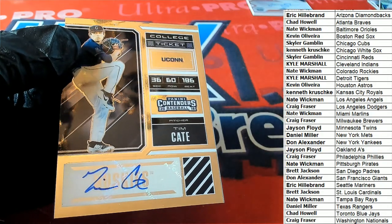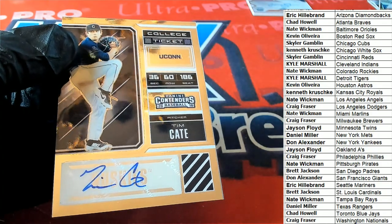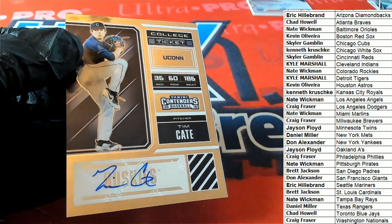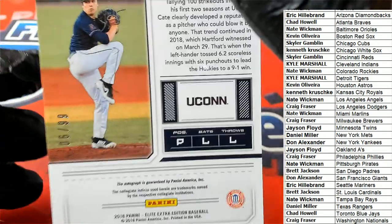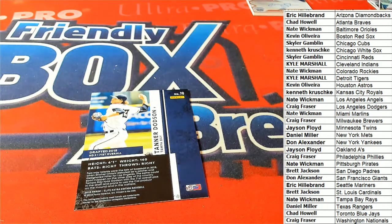Washington Nationals under Craig F — congratulations. Nationals have been good in this break, my gosh. Pretty nice card there — it is number 2, Craig, by the way. 6 of 99. Very nice.